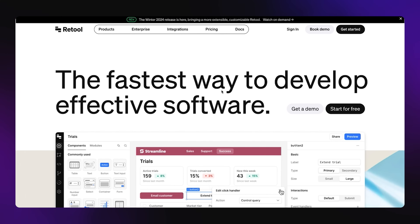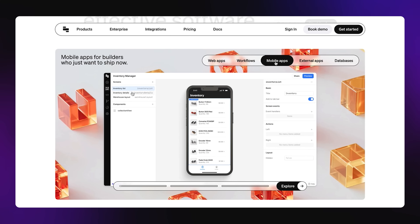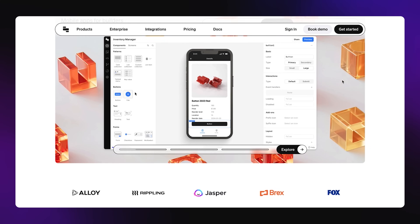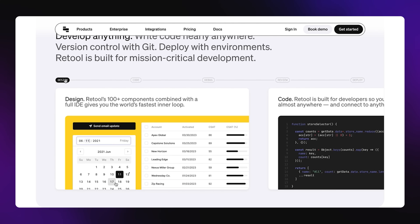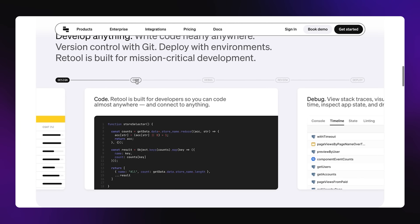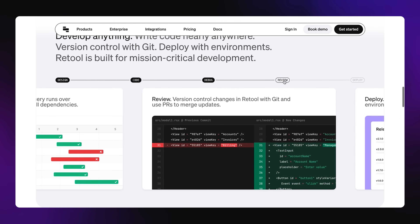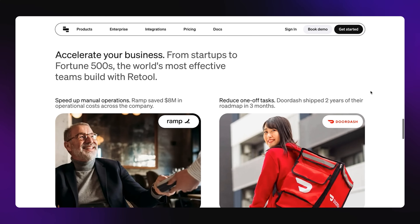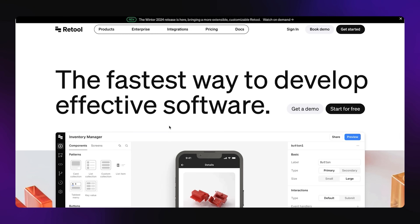They actually allow you to go through every step of the development cycle. You would start out by building with drag and drop tools, then add and adapt code based on your specific needs, then debug, review, and deploy your software. Enterprise companies like DoorDash and Ramp have used it and saved a lot of money. Quite a few people know about Retool, but if you didn't, go check them out. They also have a discount for startups — I think it's $25,000 in credits on this platform that you can apply for.